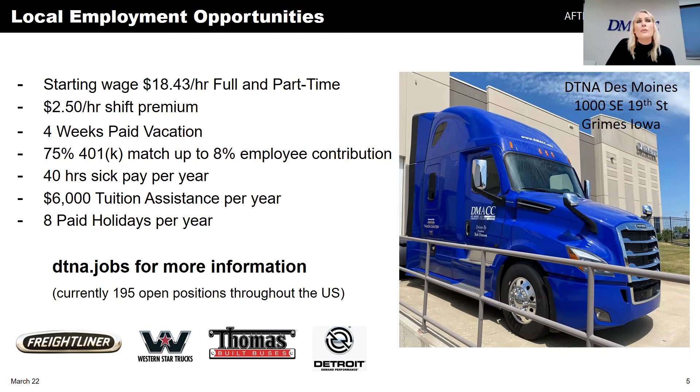If we don't have a part, the system checks other facilities — that's a referral matrix built into our warehouse management system. It looks at all distribution centers in the network and also considers transit time. If a part is already in transit to us, it won't refer to a different facility because we can fulfill it more quickly once it arrives in a day or two.